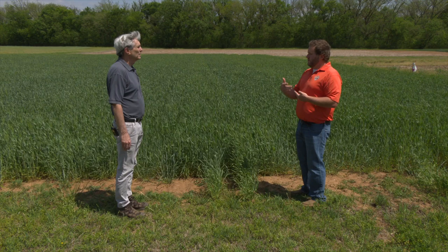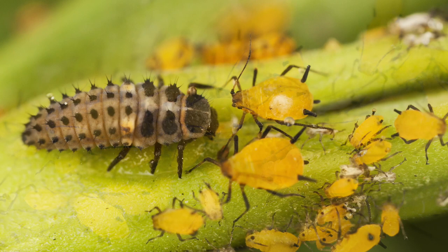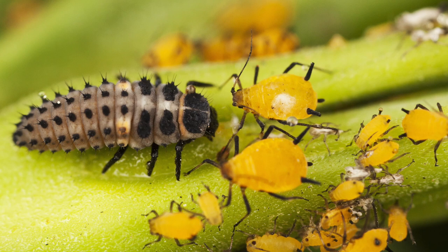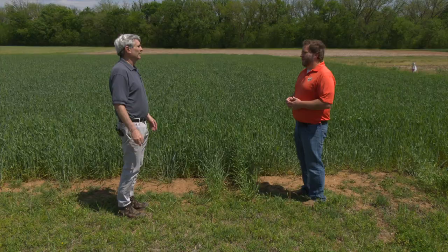You have some exciting news regarding a sugarcane aphid app that's coming along quite well. We want to have it out in people's hands this summer before the sugarcane aphid season comes along. It is a system that allows them to go out and sample a field and determine whether they need to treat or not. It's a rapid system — it can make that decision very quickly. It's great because they can record for each field what the decision was, and they know when finished which fields need treatment. It will keep that information on their phone. Tom Royer, Extension Entomologist at Oklahoma State University.